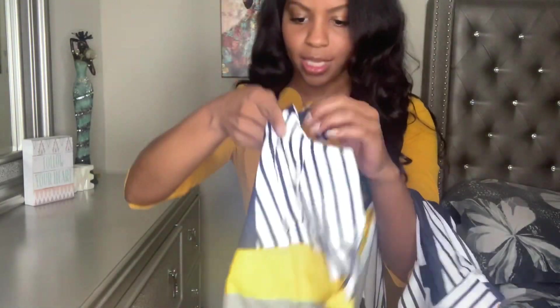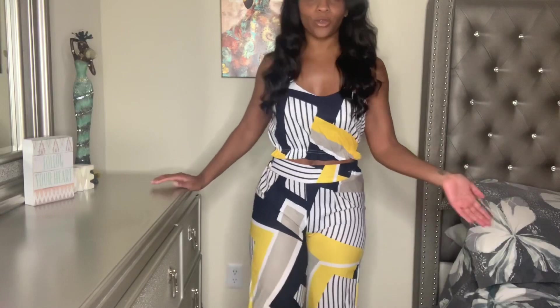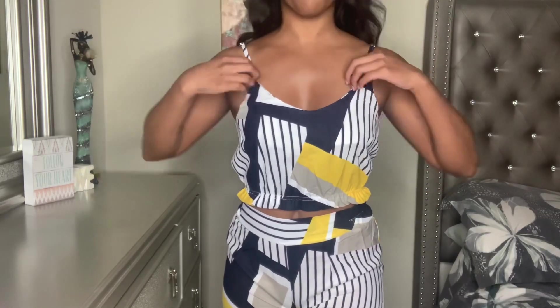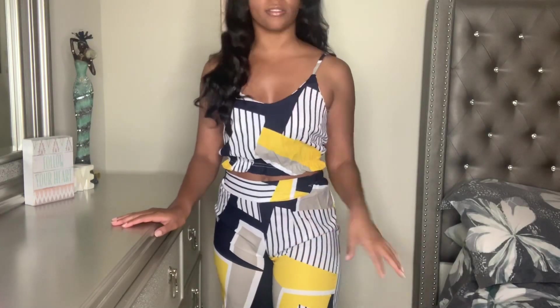The next item is a two-piece set — there are pants and a matching tank top. These pants are just a little too tight. I do like the two-piece; it's a very cute pattern and I like the top. I may just keep the crop top and wear it with some jeans. The pants are just too small — they're a medium. It's a very cute set but I'll be at least returning the pants.